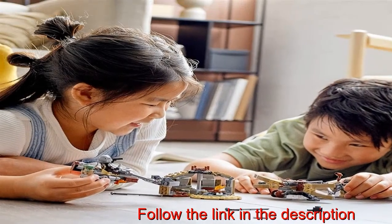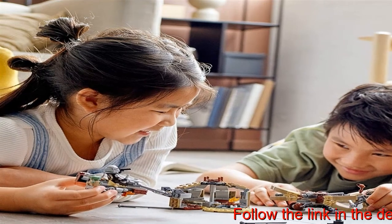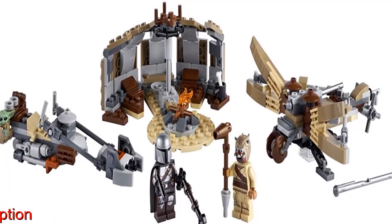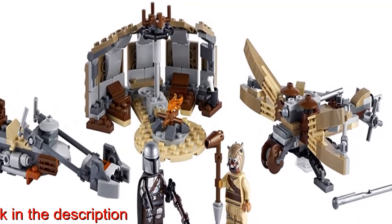Kids can recreate scenes from Star Wars, The Mandalorian Season 2 and play out their own speeder bike riding, missile shooting battle stories with this Trouble on Tatooine 75,299 building toy. It includes the Mandalorian and Tusken Raider LEGO minifigures, each with weapons for role-play battles, plus a LEGO figure of the child, Grogu.